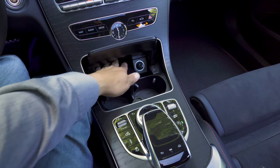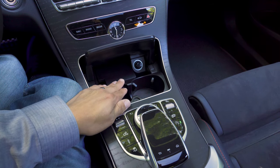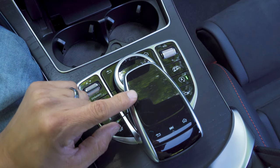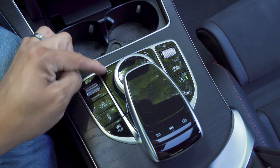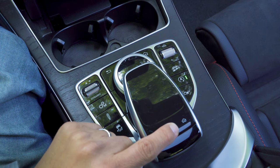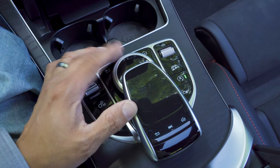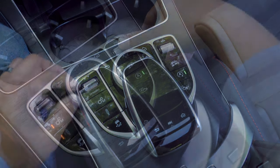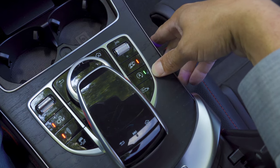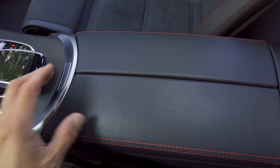Mercedes locates the cup holders behind door number one, along with a 12-volt charge port, an ashtray, and a very small storage area for smartphones — though they'll cover one of the cup holders. Behind the cup holders are the infotainment controls: a click wheel, a touchpad, back and home buttons, and a track-forward button. On the right side of the console we have the power and volume toggle, a button to make the exhaust louder, enable/disable start-stop, and activate the 360-degree camera system.